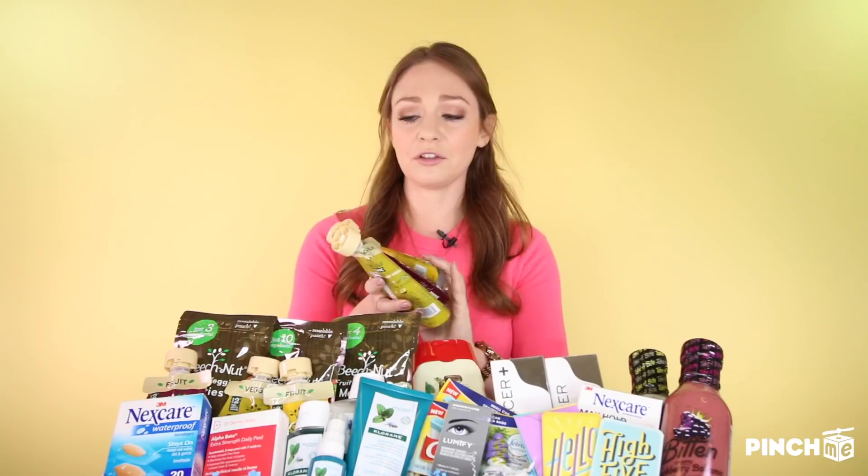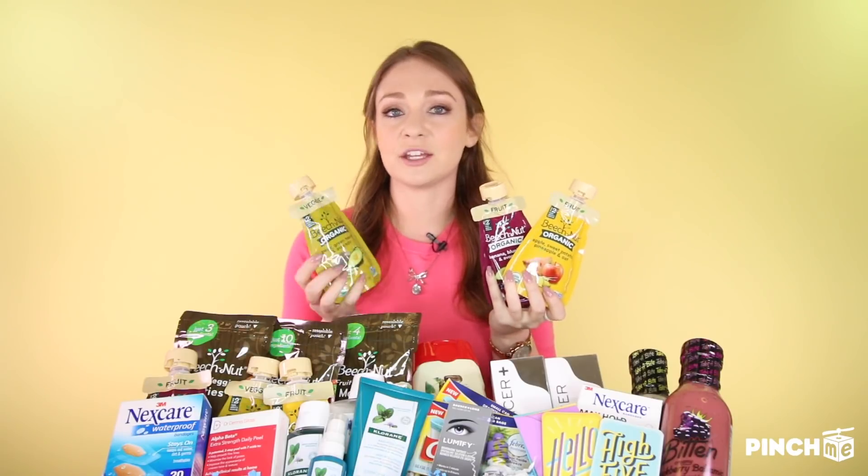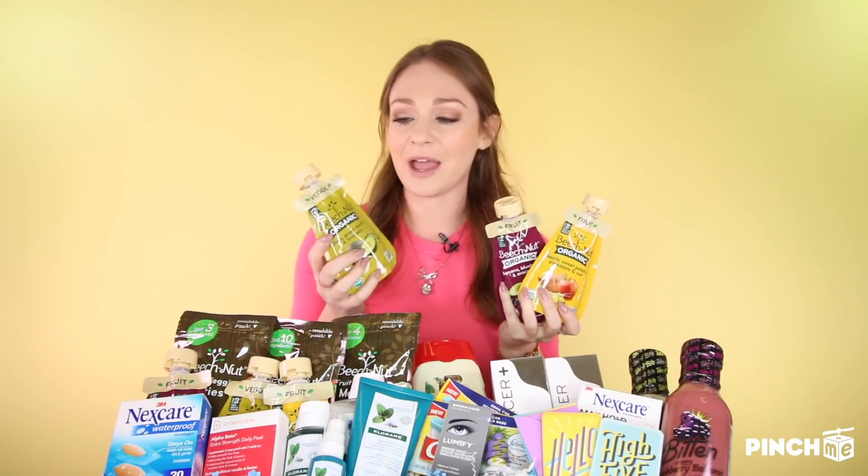Let's get started with something to get our mouths watering. We have two products from Beech-Nut: their organic pouch and melties. They're both real fruit, real ingredients, real vegetables. They're organic pouches — look at how great these are. It's great for learning how to independently feed our little ones; they can do it on their own with these cute little pouches.